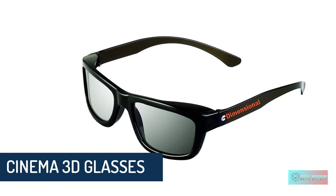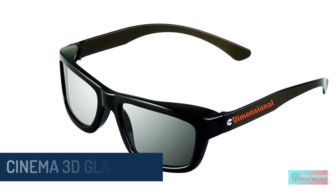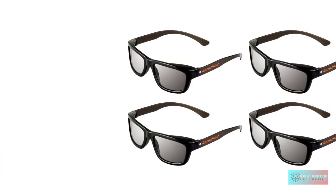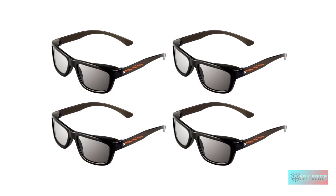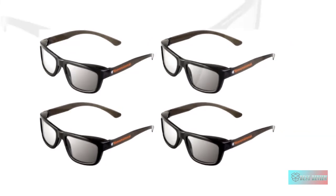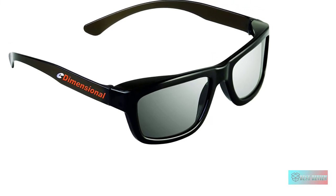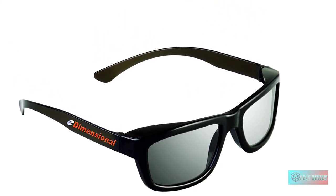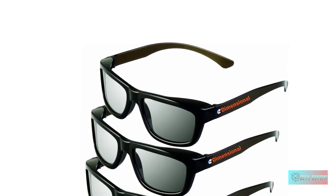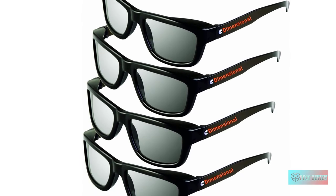Cinema 3D glasses — best price and best value for adult 3D glasses. E-dimensional 3D glasses for adults, 4 pairs, higher quality than official LG 3D glasses at a better price. Includes 4 premium black pairs of 3D glasses, retail package, glasses cleaning wipe, and instructions. These glasses have higher quality with scratch-resistant lenses and stronger plastic for a longer life.